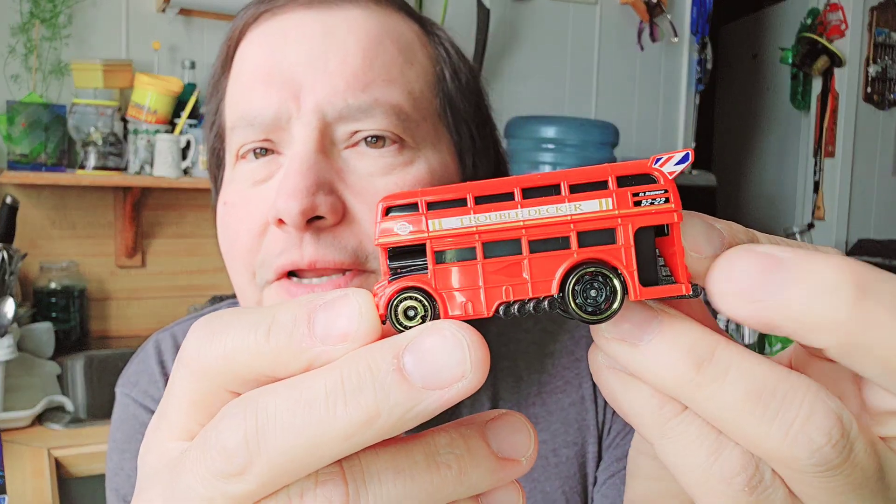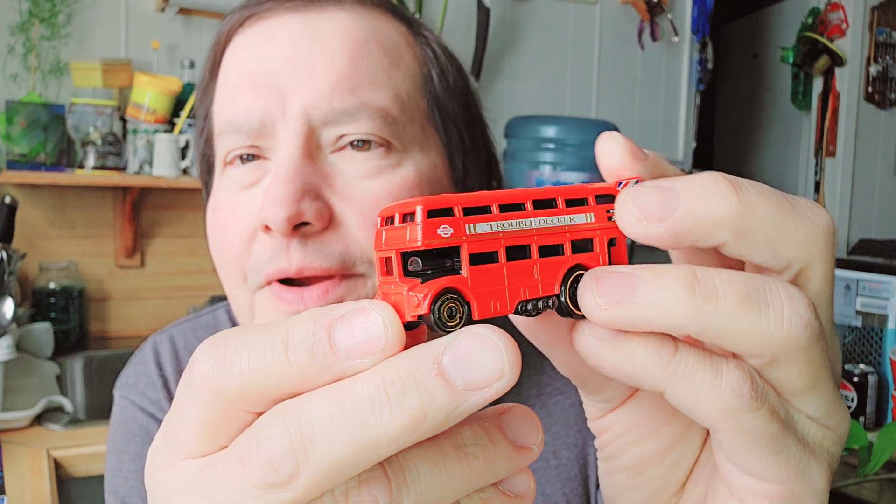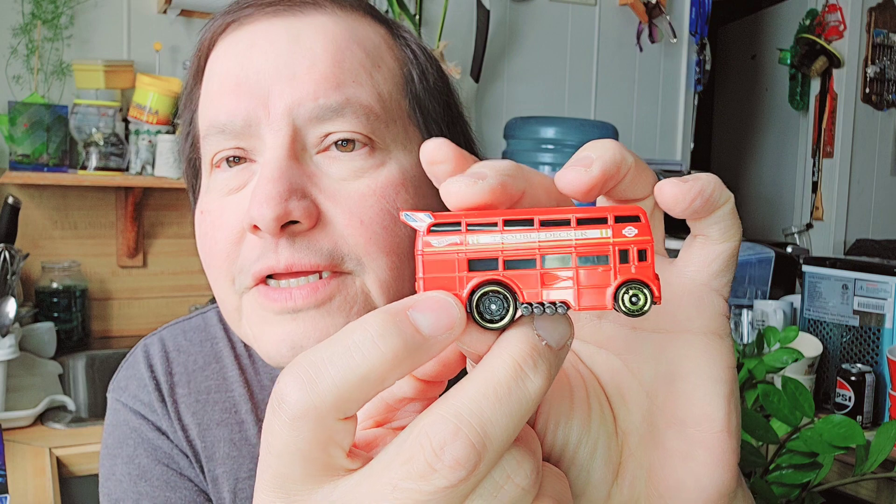The first one is a double decker — just the ones you see in Britain. Double decker Hot Wheels! Let's get into it. I'll show you the cardboard, it's a bubble, and there's the double decker. Look at that — you can go up on top there where the bus driver sits.